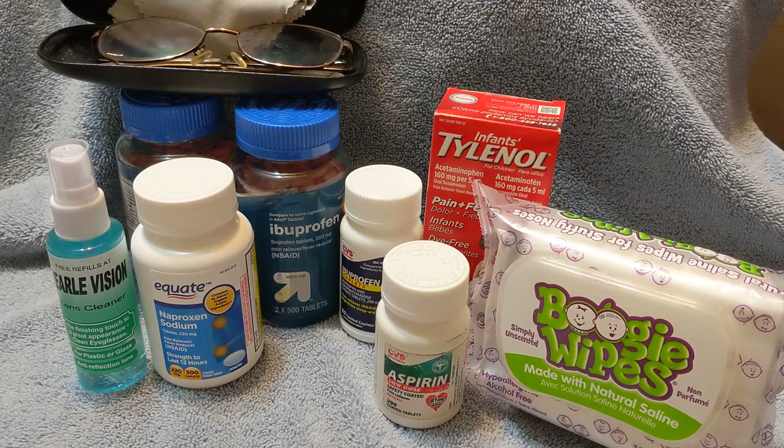Let me say that I am not a medical professional. I'm not a pharmacist. I am only telling you what I store. I am not suggesting that you go out and buy anything specific or take any of these medications without your doctor's advice.